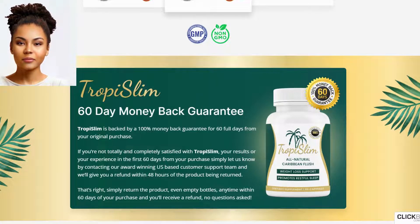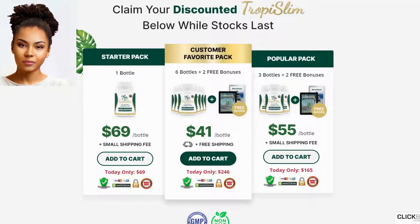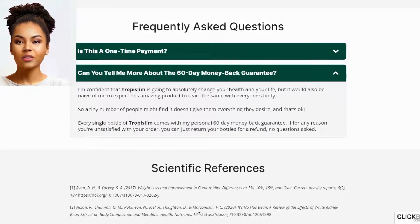Tropy Slim comes with a 60-day money-back guarantee. Tropy Slim is backed by a 100% money-back guarantee for 60 full days from your original purchase. If you're not totally and completely satisfied with Tropy Slim, your results, or your experience in the first 60 days, simply contact our award-winning U.S.-based customer support team and we'll give you a refund within 48 hours of the product being returned. Simply return the product, even empty bottles, anytime within 60 days and you'll receive a refund, no questions asked.